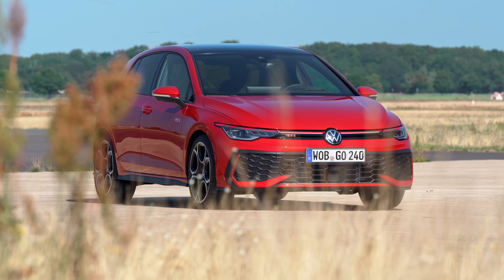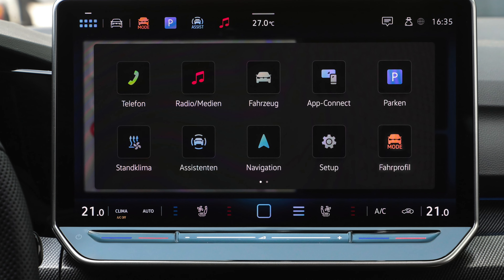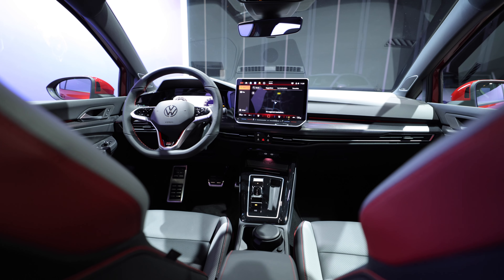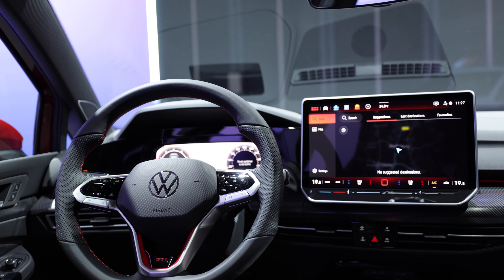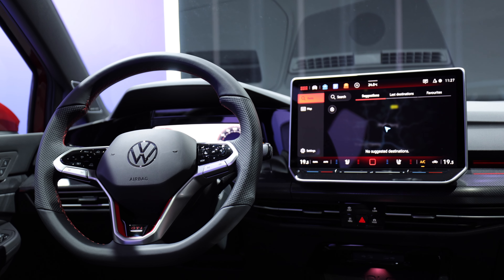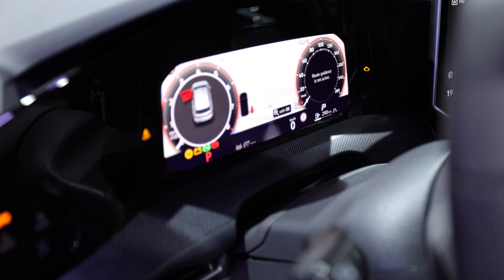On the multimedia system, the 2024 model now features a faster processor than before, so it's even more responsive. There will be two screen size options: 10.4 inches and 12.9 inches, depending on which you go for. It'll also feature the IDA voice assistant for quick-access functions while on the move. Hopefully when I get my hands on the finished production model I'll be able to test those out.